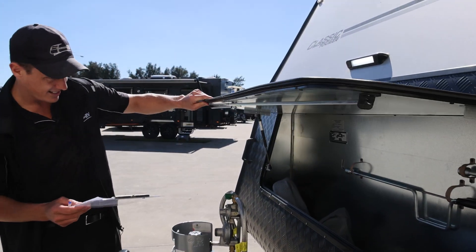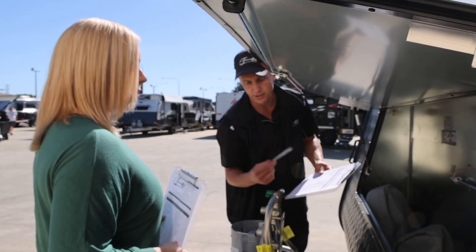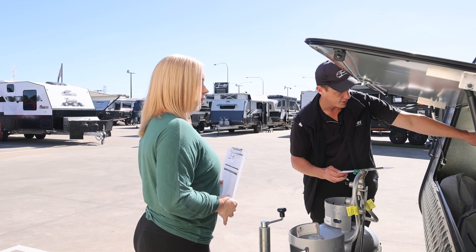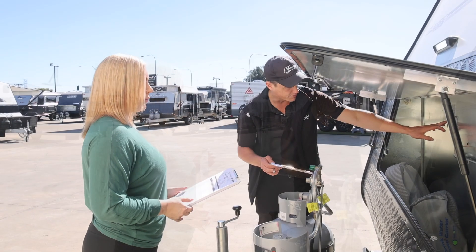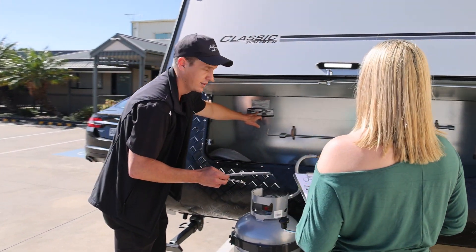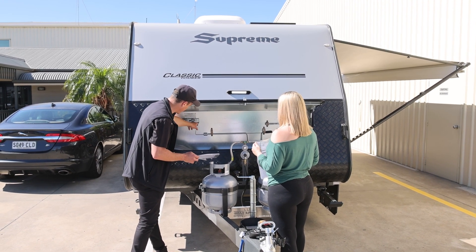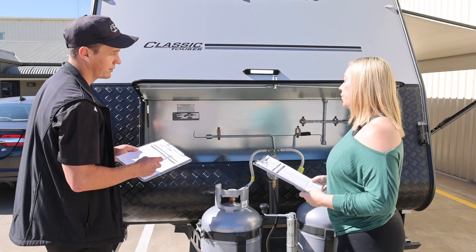This plate here is what tells us all the weights that you can carry. It's exceptionally important that we make sure - we've already established that the Triton can tow this van during the sales process. But now it's really important that you don't put too much inside the van. We've got a tare weight of 2361, and then obviously you put your water in, the gas, all your food and gear, and the maximum the van can weigh is basically smack on three tonnes. The VIN number and everything is stamped on that, with a date of manufacture of January 2023.